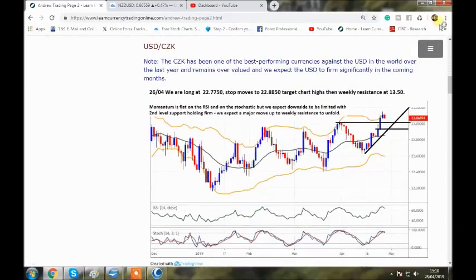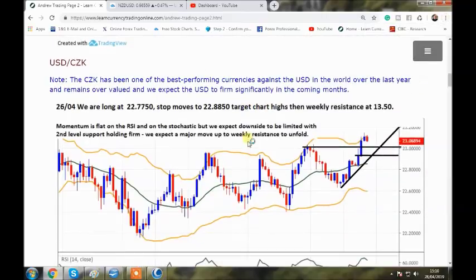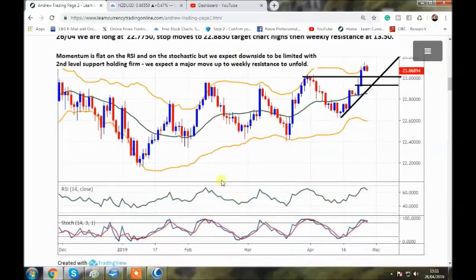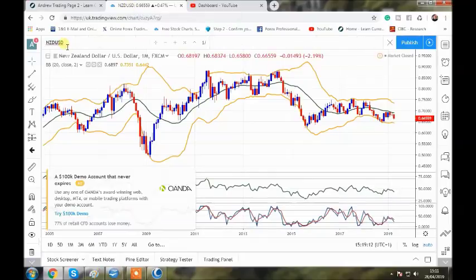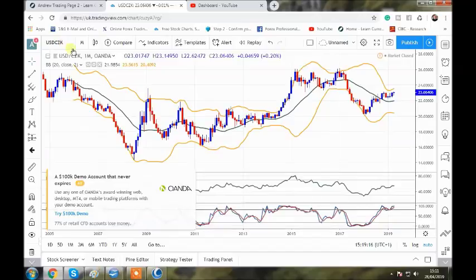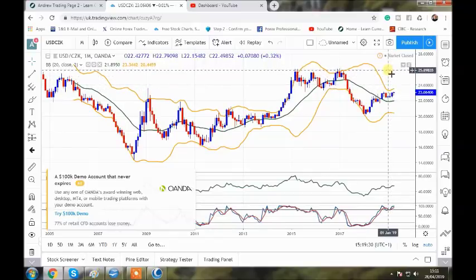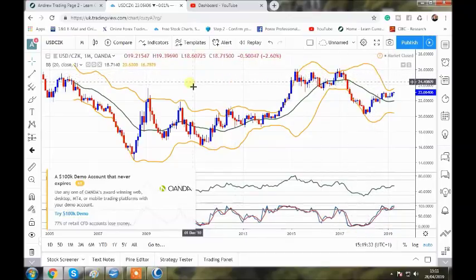USD/CZK — it probably doesn't look that exciting on the daily chart, but this is probably the most overvalued of all the Euro proxies. There was a sell-off — we came in long, stopped ourselves out for a profit, then came in long again at 22.77 on that big blue candle. To get the full context, you've got to look at the monthly chart — it looks really good. The dollar is making headway to the upside, gaining upside traction now, just needs to break out above 23.15, then up to 26. We really like the look of this trade.